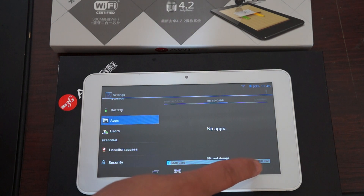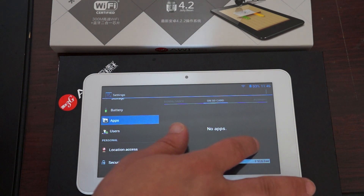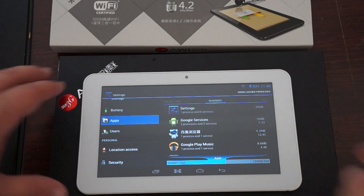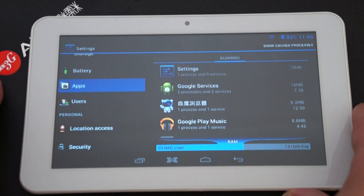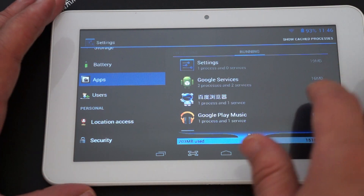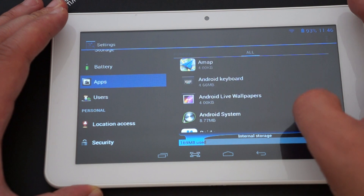Let's check out the apps and then we'll do some web browsing. It looks like this has 4 gigabytes built in — 166 megabytes used and 3.9 gigabytes free. On the DDR3 RAM: 204 megabytes used and 150 megabytes free. We'll zoom in on this and scroll through the menu. Adobe Flash 11.1, A-Map, Blackhole, Bluetooth, Browser, Bubbles, Calendar.